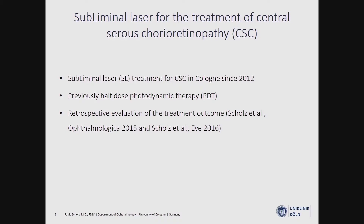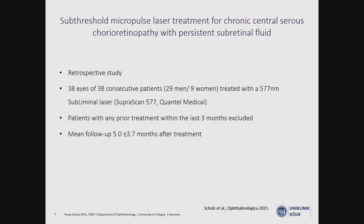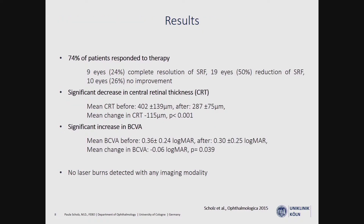We have used subliminal laser treatment in Cologne since 2012. Previously, we mainly used half-dose photodynamic therapy. To evaluate our treatment success and compare it with PDT, we performed two retrospective studies. In the first study, we included 38 patients treated with a 577-nanometer SupraScan laser. Patients with any prior treatment in the last three months were excluded. The mean follow-up was five months. At the last follow-up, 74% of patients responded to therapy, with a significant decrease in central retinal thickness and a significant increase in best-corrected visual acuity.